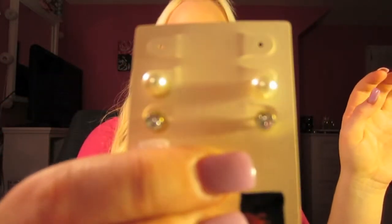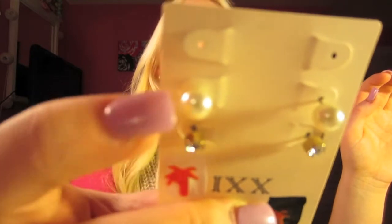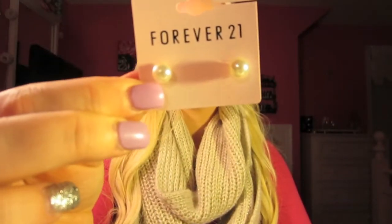Then for the jewelry, I got these studs — these like diamondy studs with pearls. It came with these flowers that just look like this. I wore these the other day. Then I got just a plain pair of pearls; these were $1.50, and the pack of three were $3.80 with the blue flowers I just showed you.